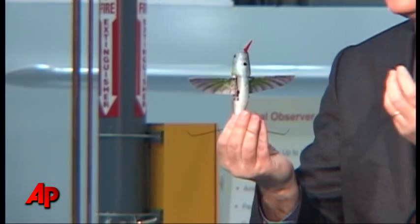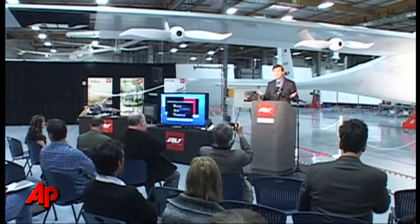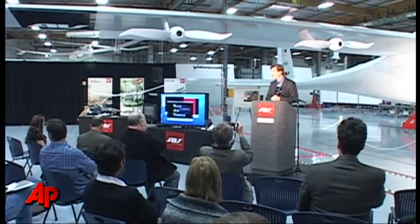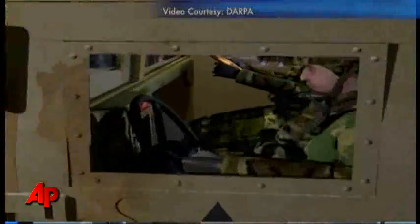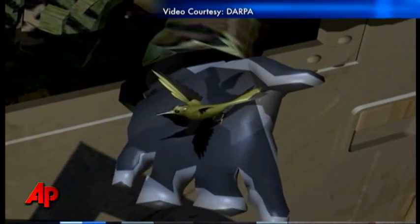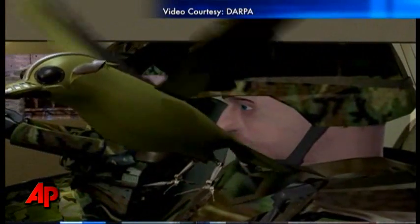DARPA was interested in biomimicry as it applies to small flying aircraft for potential military surveillance reconnaissance applications. They were interested in anything that somebody came up with, whether it be a dragonfly or a hummingbird. They were trying to push the limits, looking for high-risk, high-payoff things to fund, and DARPA really wasn't looking to fund a conventional miniature helicopter.